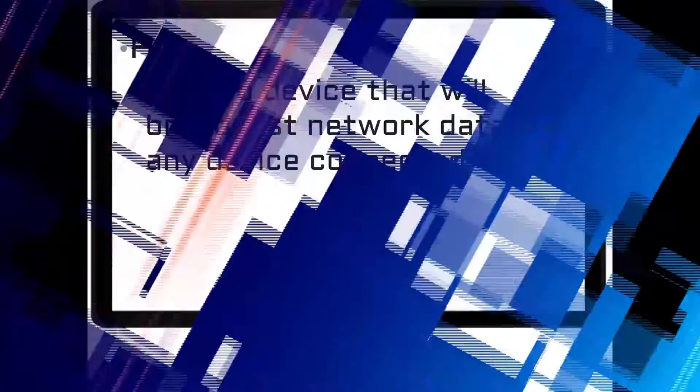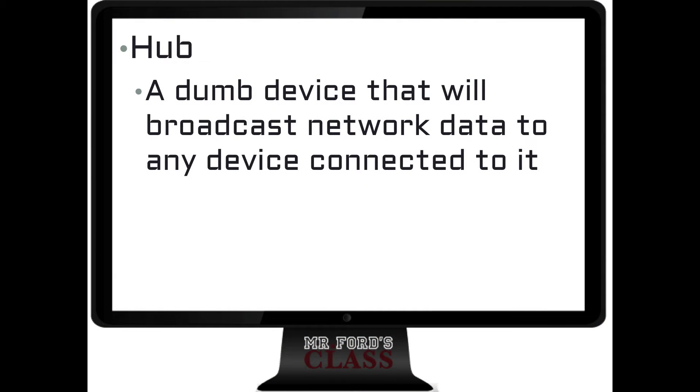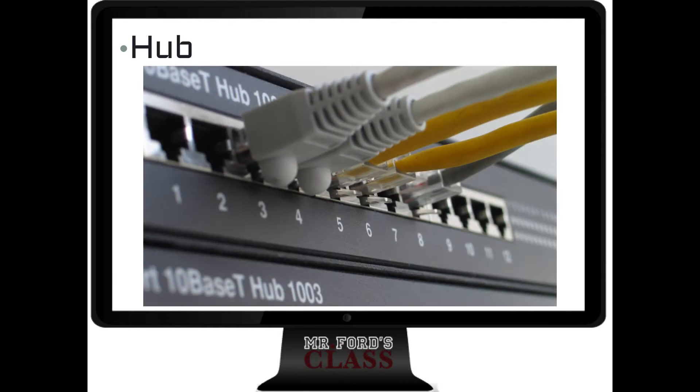A hub is a dumb device. It's basically going to broadcast network data all across everything that's connected to it. A signal goes into the hub, and the hub yells it back out to everyone: 'I've got a message, this is the information.' That's what a hub does — it rebroadcasts information to everything attached to it. We'll look at this in a lot more detail as we go through the course.